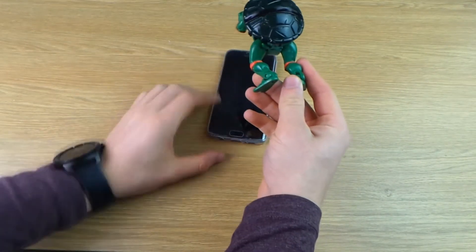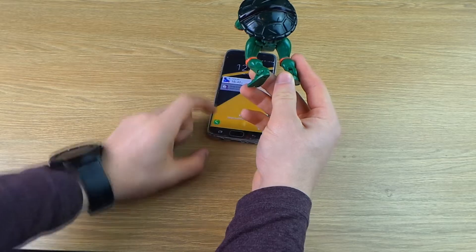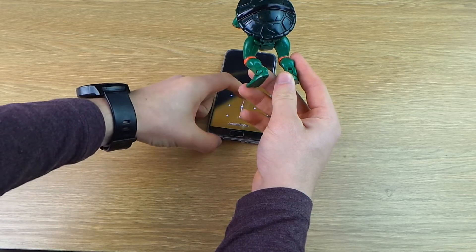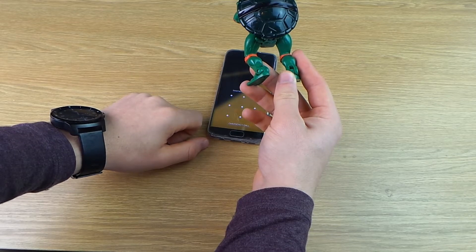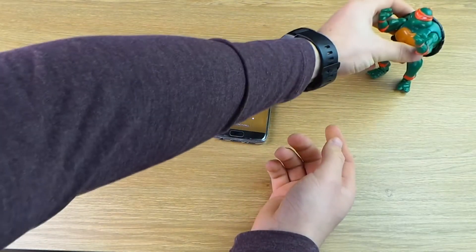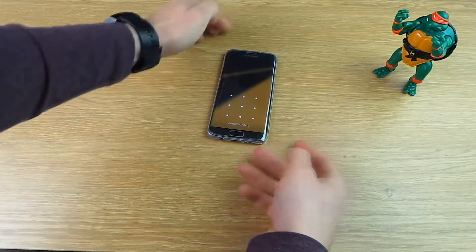I'll show you how this works. If Michelangelo here, for example, tries to unlock my device by putting in the wrong unlock pattern, it's going to straight away take a picture using the front-facing camera to catch him in the act, and it's going to save the device's location and send an email to me straight away.